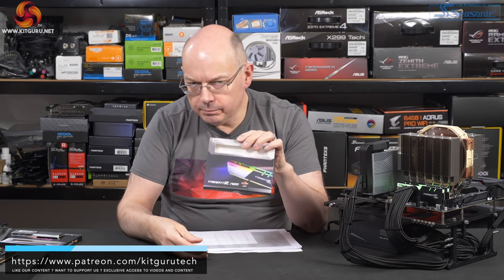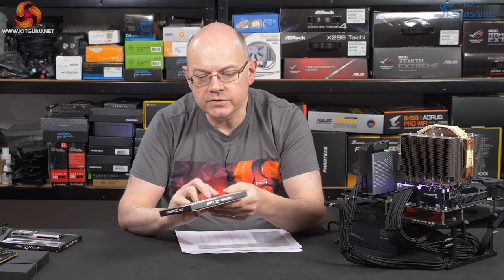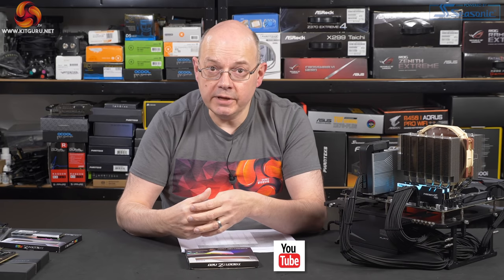Therefore I am pleased to give G.Skill Trident Z Neo the metaphorical thumbs up. It's a good product — I like it. If you like this video, give it a thumbs up, hit the bell button and subscribe. Head over to Teespring and buy a KitGuru shirt to show us your support — we appreciate it. This is the G.Skill Trident Z Neo, 3600MHz.